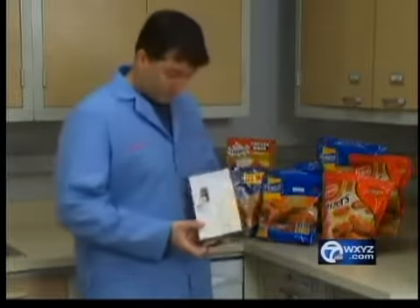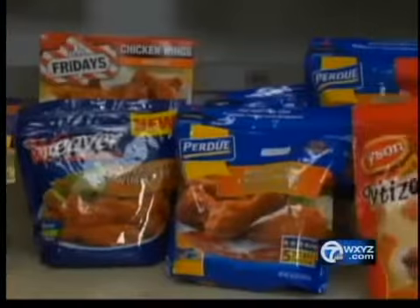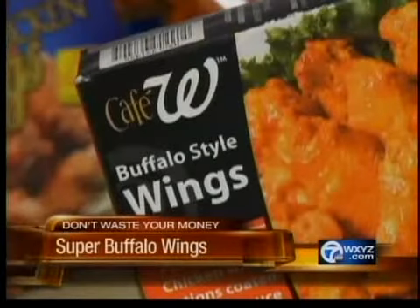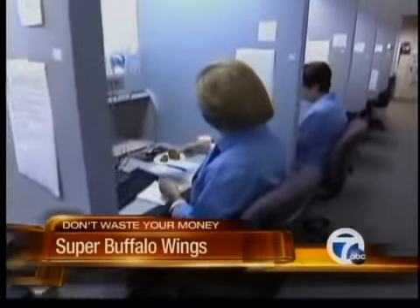But if you don't have a favorite wing joint for game time, how good are frozen Buffalo Wings? Consumer Reports just tested seven — there were ones from Tyson, TGI Fridays, and even these from the drugstore Walgreens. Testers sampled more than 800 to find the best.